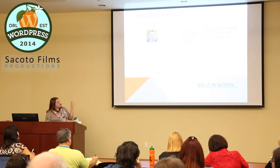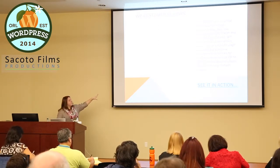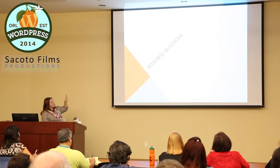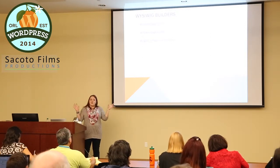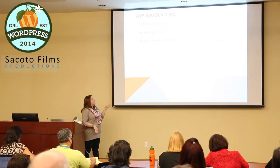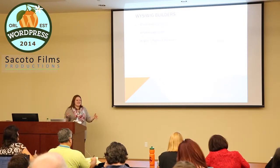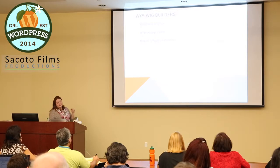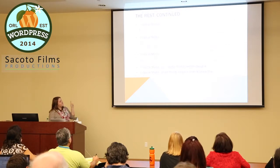For testimonials, I like the Testimonials Widget, but I prefer WP Customer Reviews even more because it has a star rating system — you can see the great reviews on my website. Finally, for WYSIWYG page builders, I use Site Origin on my site and it seems to be the easiest with the fewest glitches. There are two other good ones listed as well. In the PowerPoint, a double arrow means I've used that plugin; no double arrow means it's on my list but I haven't tried it yet.